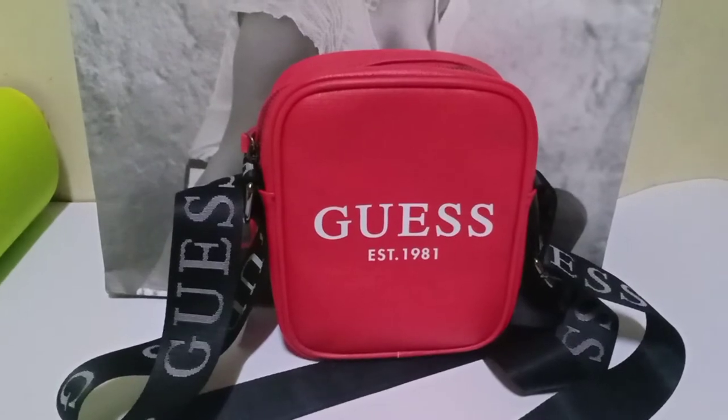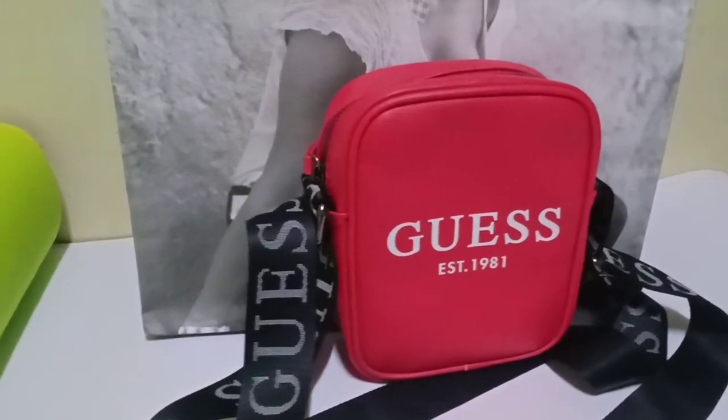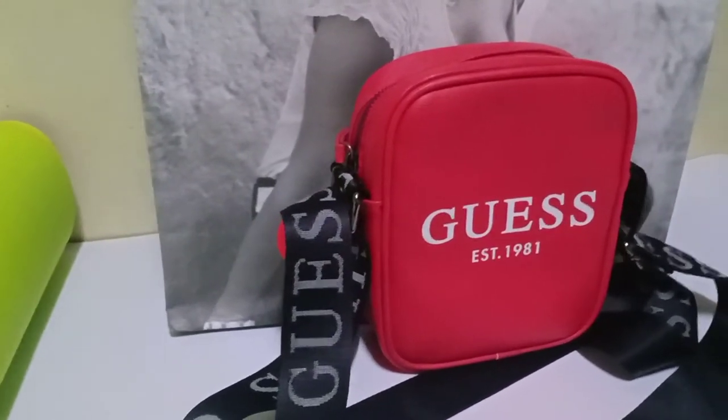To conclude, guys — I'm giving this bag a 10 out of 10 score. I hope you liked this review, and expect more reviews. Don't forget to like and subscribe to my channel, and thank you guys for watching.